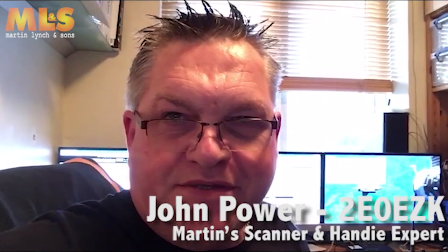Hi, I'm Tony from Martin Lynch & Sons. Very good morning or evening or afternoon, hope you've got a nice cuppa. Good afternoon, my name's Mark. Hello, I'm Jonathan here with Martin Lynch & Sons. Good morning, it's 2E0EZK here with another short video on the products we do. Hi, I'm Gary here at Martin Lynch & Sons.